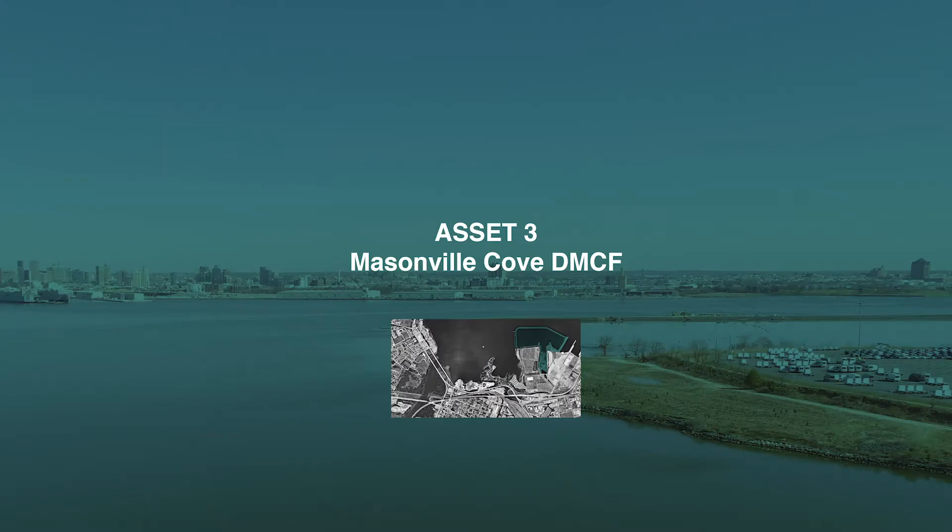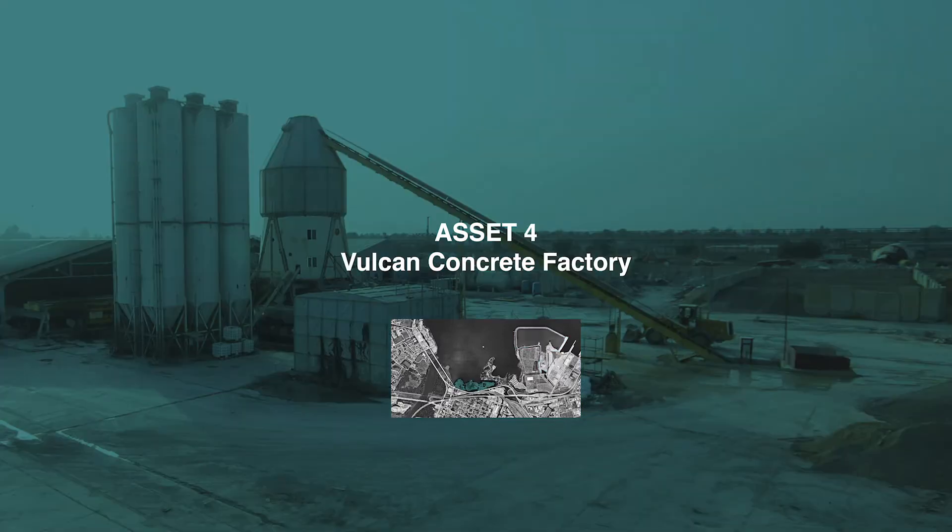The Masonville Cove Dredging Material Containment Facility is used to store dredging material from the canal and will become a marine terminal in the future. The Vulcan Concrete Factory is a stone yard in the waterfront area, and it could supply concrete as a raw material for the project.